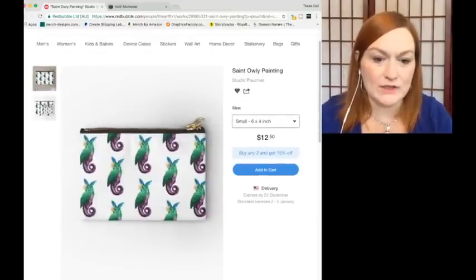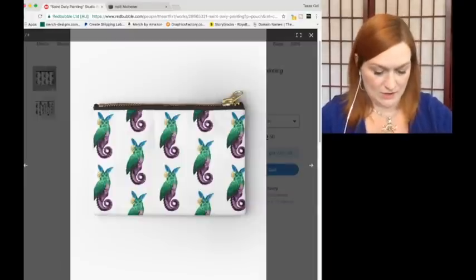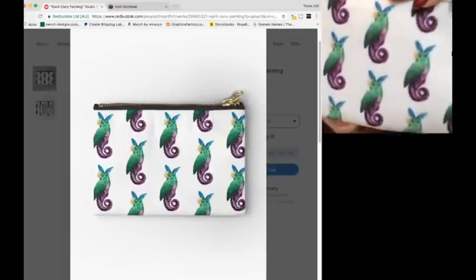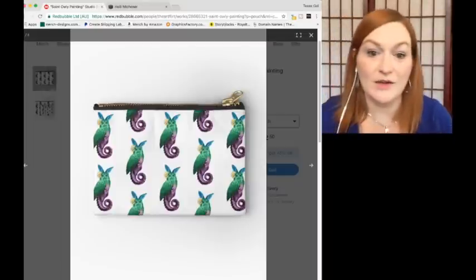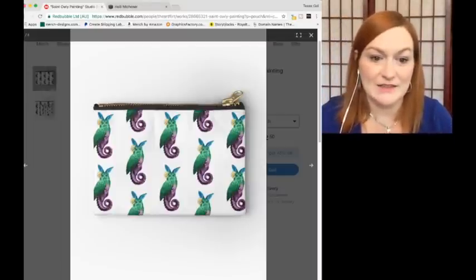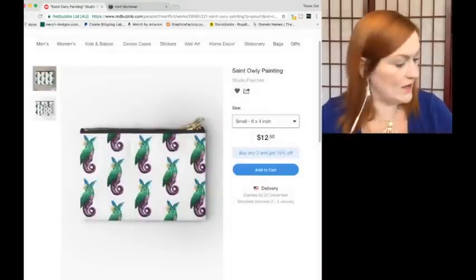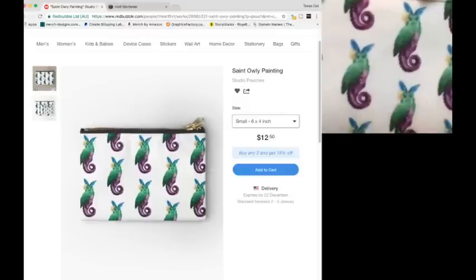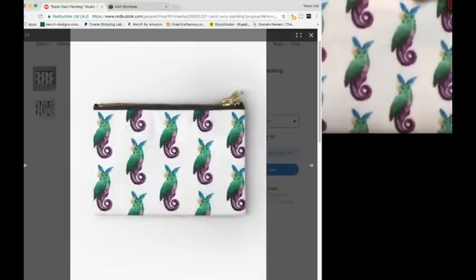Now see how on the listing it looks really clear and crisp in the pictures, but when you get the pouch it's definitely fuzzy. It certainly looks very crisp and detailed on the product listing, but it's not. The six by four pouch was $12.50. That's quite a difference — it looks so clear and crisp in the listing, but not at all the same in person. That's not Holly's fault — this is why we're reviewing this for Redbubble.